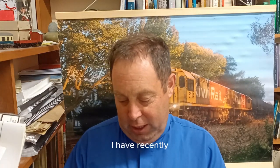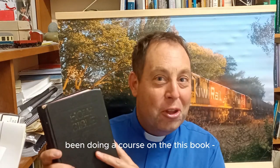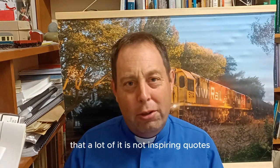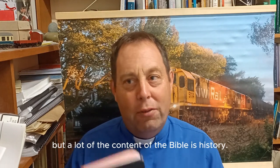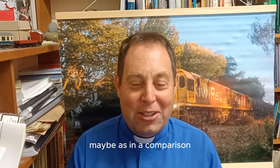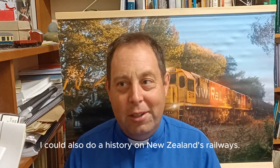I have recently been doing a course on the Bible, and as you go through it you realize that a lot of its content is not just inspiring quotes — a lot of the Bible is history. So if the Bible is so interested in history, maybe by comparison I could also do a history on New Zealand's railways.